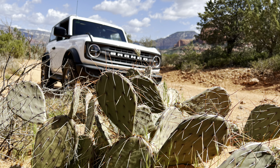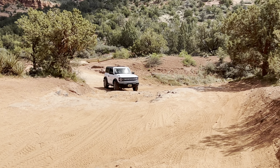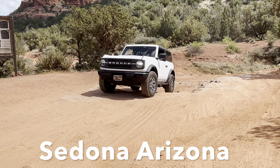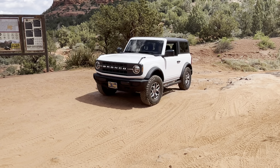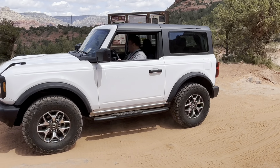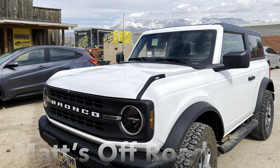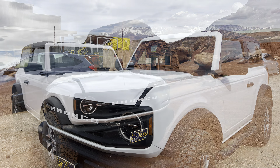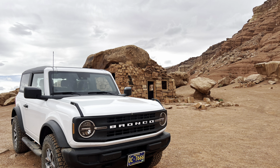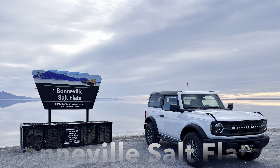Here are a couple of videos of my Bronco playing around in the Arizona desert, and a few other random shots of the Ford Bronco.